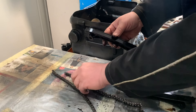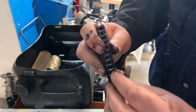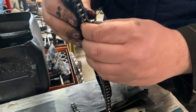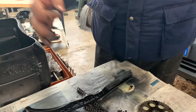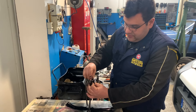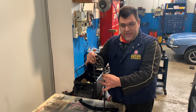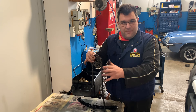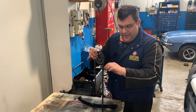Questi sono i pattini dove scorre la catena di distribuzione, che si consumano anche loro. Parliamo di millesimi, però un po' si allunga la catena, un po' si consumano i pattini. La catena negli ingranaggi sbatte e si allunga. La catena, al posto di essere bella tirata, è lenta. E quando è lenta fa questo rumore. Sbatte la catena, fino a che il tenditore tira il più possibile la catena, fino a che può.